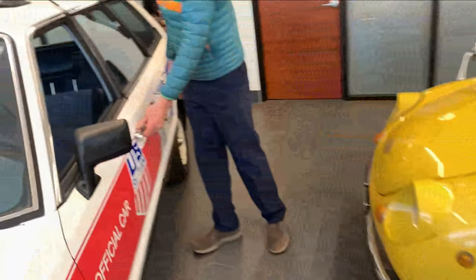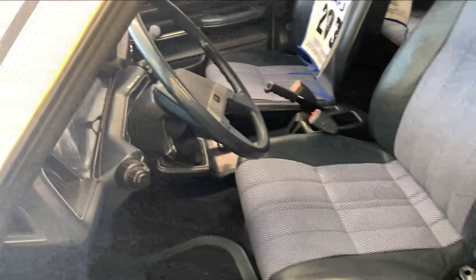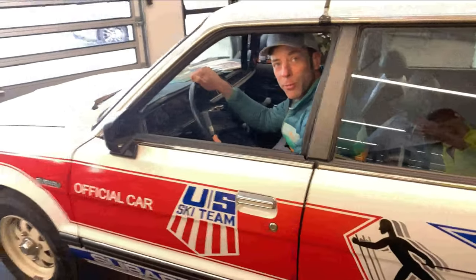This is a pure unicorn. Incredible. Wow. I just need to get one picture inside. This is the exact same as the interior. It's like I own it, but I don't.